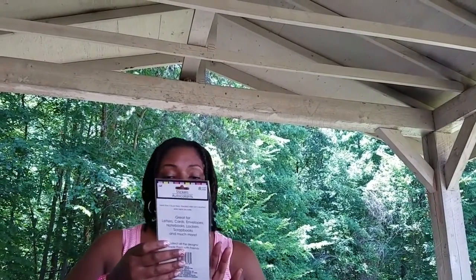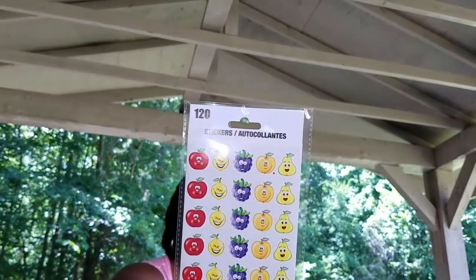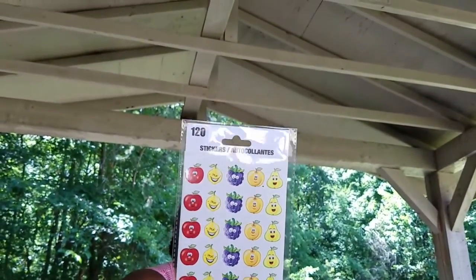I also found these bow stickers — one of them is missing but I didn't realize that until later, and I really like them so I'm happy. These stickers here come with four sheets and 120 stickers — they're little fruit with faces on them, I thought those were really cute.